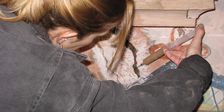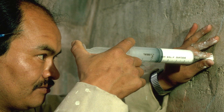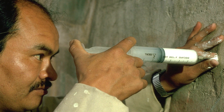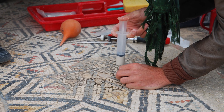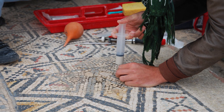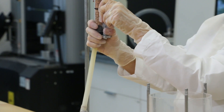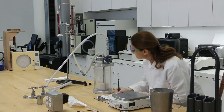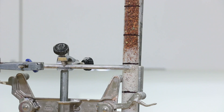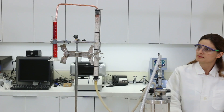Based on its research into grouts, the GCI has published a manual entitled Evaluation of Lime-Based Hydraulic Injection Grouts for the Conservation of Architectural Surfaces, which provides suggested procedures for their testing. The selected set of tests described in the accompanying videos provides information on different grout properties. The injectability test determines the ability of a grout to fill a capillary network of different granular materials, either dry or pre-wetted, under constant pressure.